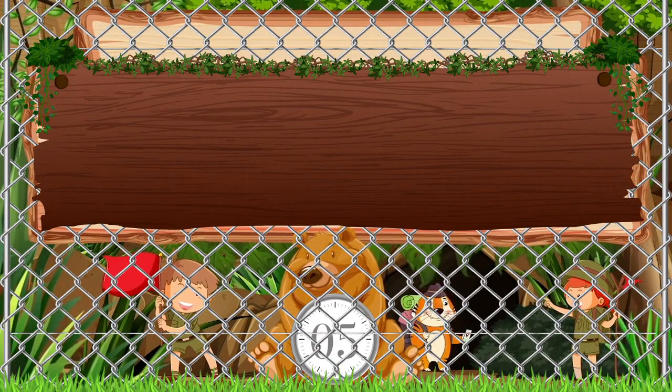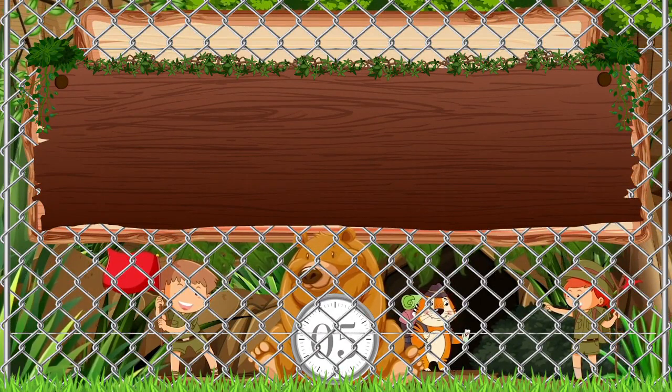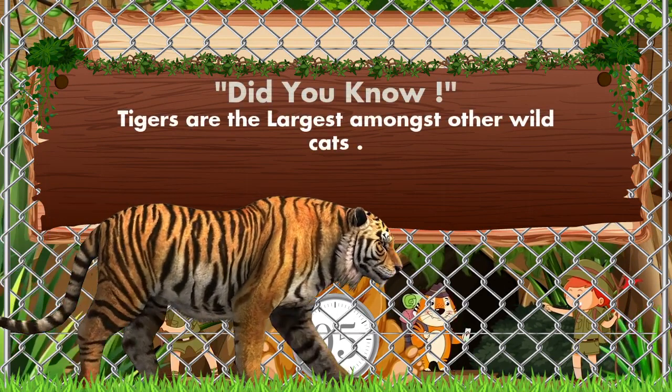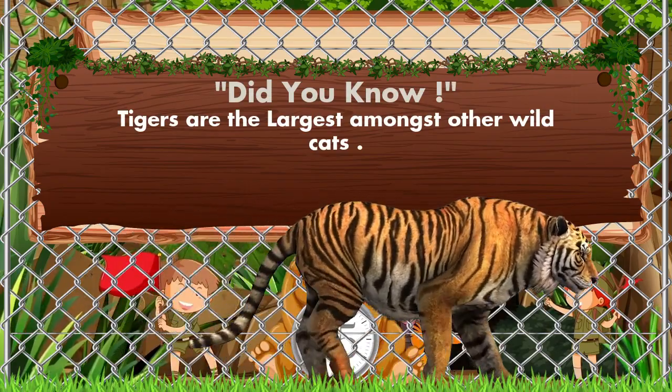Which animal is coming? Lion? No, no — it's a tiger! Did you know tigers are the largest amongst other wild cats?